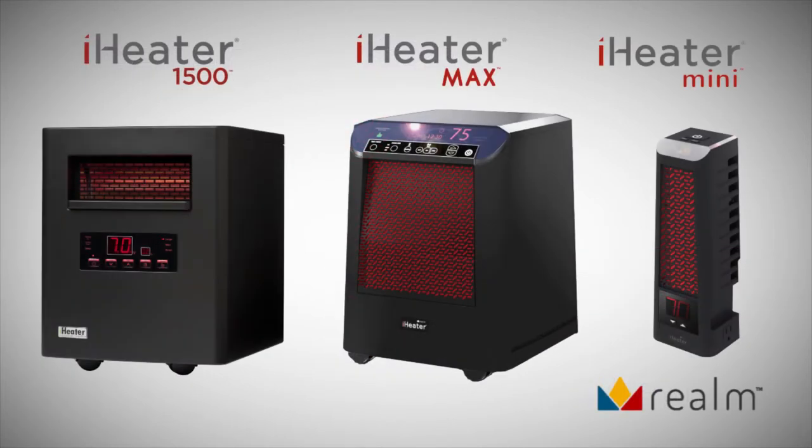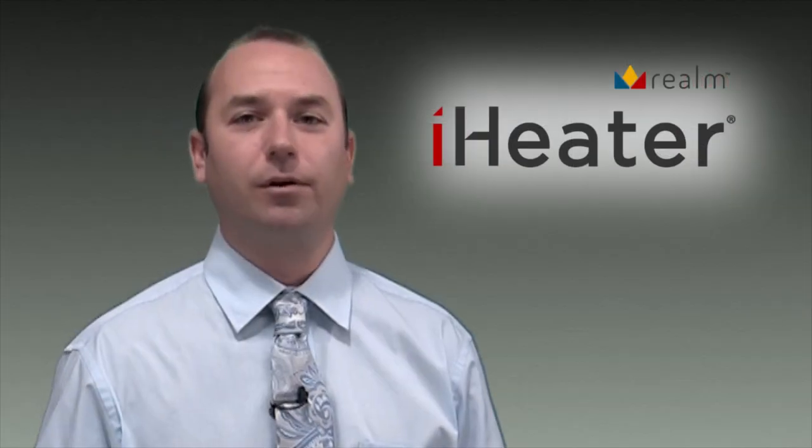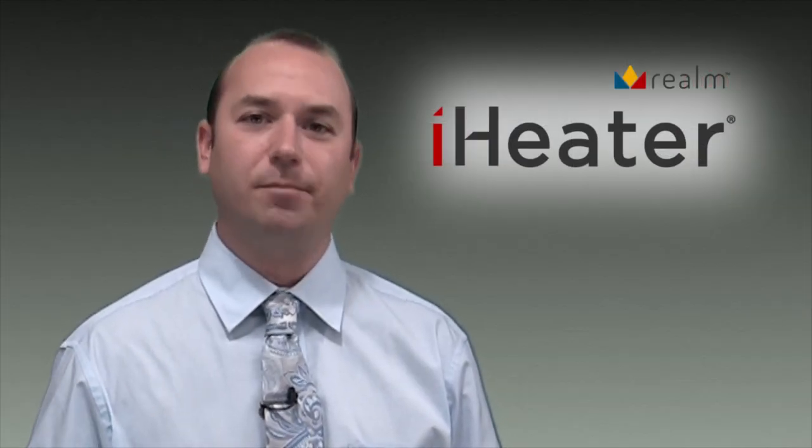We have provided this overview of iHeater's products and features to help you be successful and encourage you to use all of the features and benefits described here in your selling efforts. We really look forward to helping you as you write many orders.